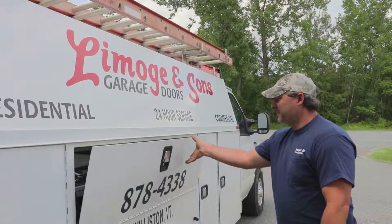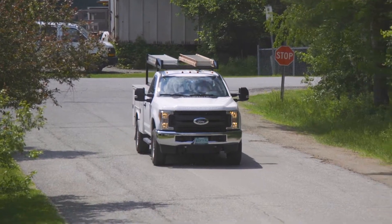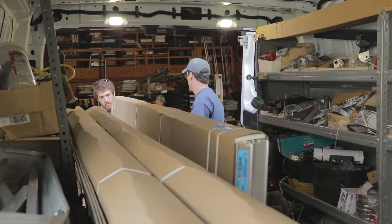We work on everything, short of the technicians themselves. Being able to get the technician to the job is the most important thing. We really rely on our trucks — they need to start, they need to go.